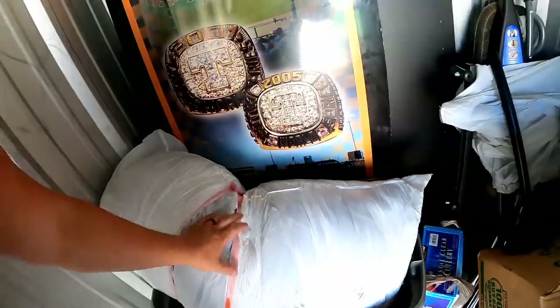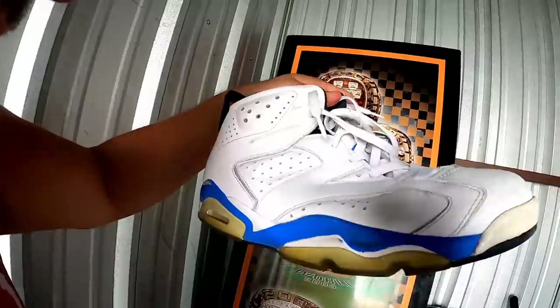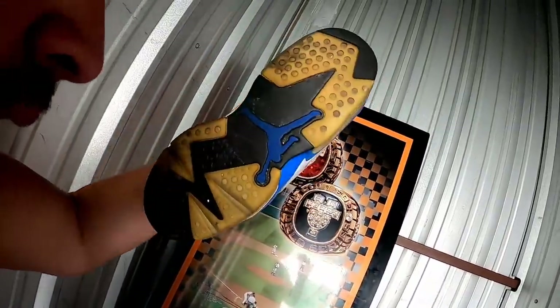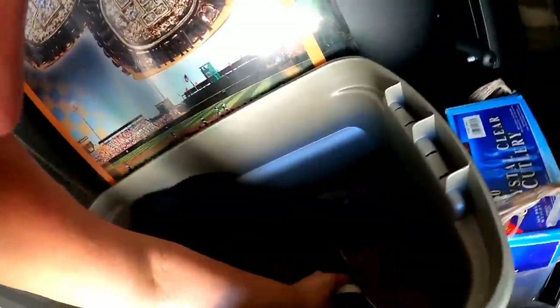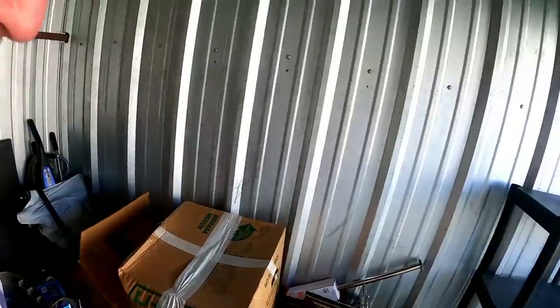Looks like some kitchenware, something in there — are those Jordans? Yeah, Jordans. Doing pretty good so far.